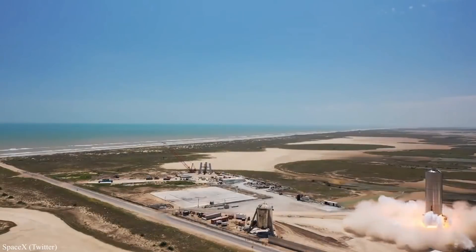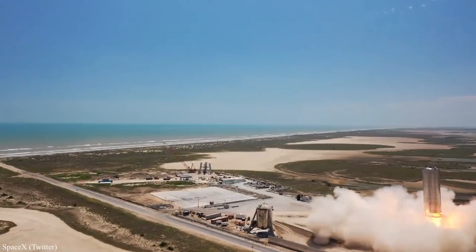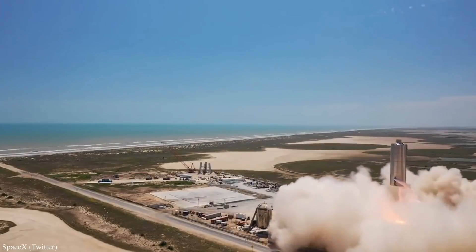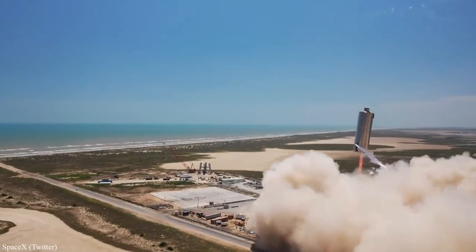Less than a month after SN5 took to the skies, SpaceX launched their next Mars test vehicle serial number using a different lone Raptor engine, SN29, making the private rocket developer 3 for 3 with their 150 meter test hops.